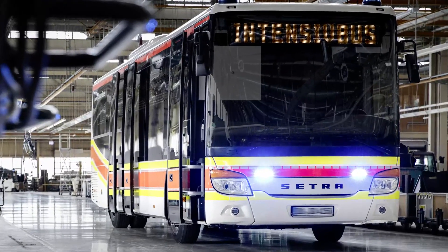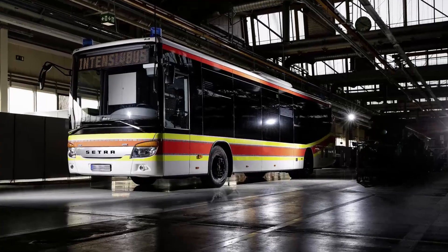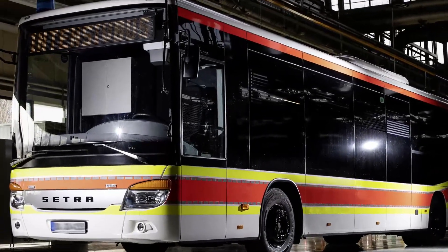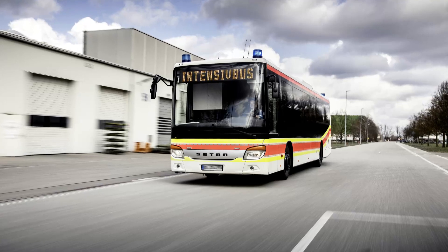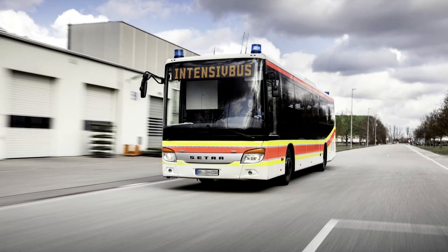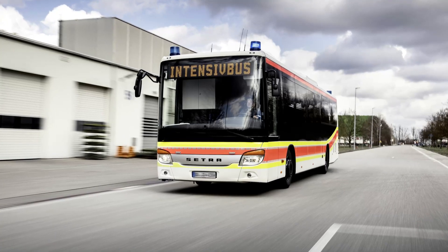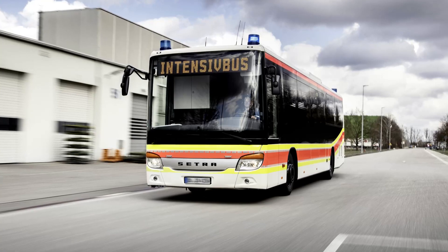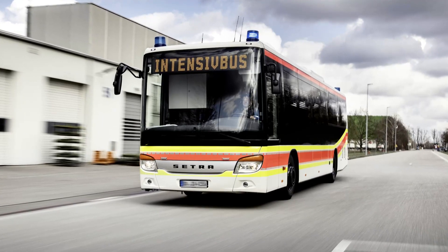Hello and welcome to today's video. Often I like to show you bus conversions, but 'bus' in the British sense of the word — meaning effectively a VW, Ford, or Mercedes van which has been converted into a camper van. Here we have a different type of bus conversion.